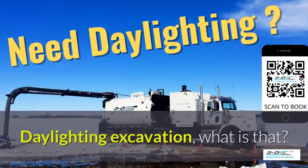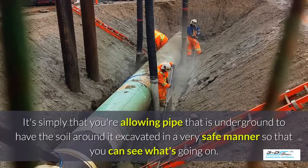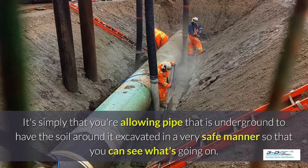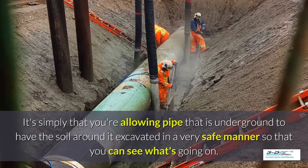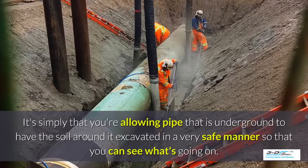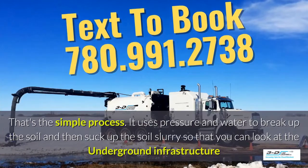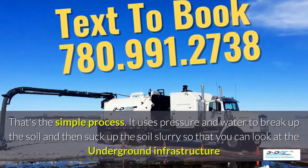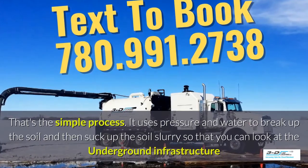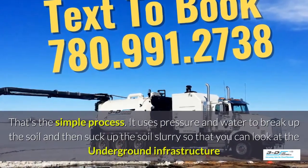Daylighting excavation — what is that? It's simply that you're allowing pipe that is underground to have the soil around it excavated in a very safe manner, so you can see what's going on. Basically, daylighting is bringing the daylight to the pipe. It uses pressure and water to break up the soil, and then suck up the soil slurry so that you can take a good look at the underground infrastructure.